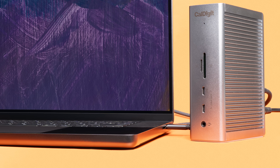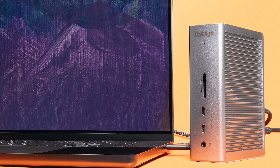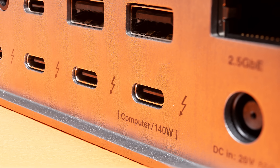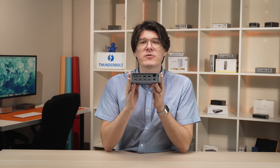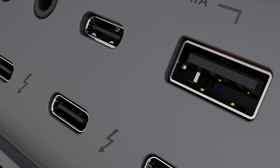In addition to the TS5's host port now supporting Thunderbolt 5 at 80 gigabit per second speeds, charging to the host can reach up to 140 watts, which is more than enough power for the latest and most powerful M4 Max MacBook Pro. The DisplayPort has been swapped out for a third downstream Thunderbolt port, and all three of these ports provide up to 15 watts of power each, in addition to also supporting DisplayPort 2.1.